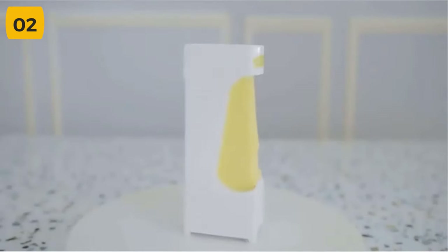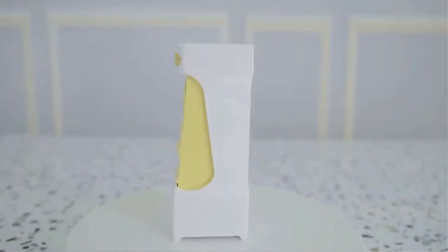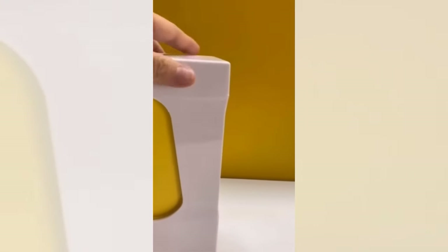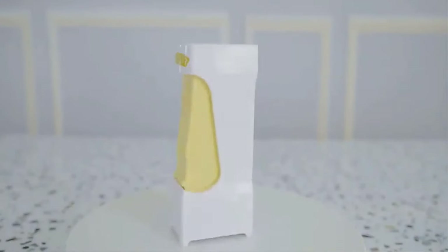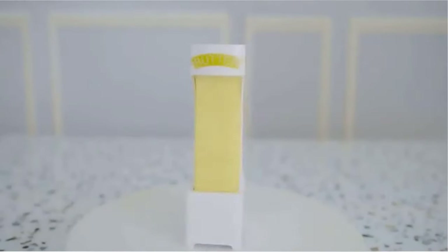Introducing the Stick Butter Cutter, the ultimate kitchen tool for butter lovers. This innovative gadget is designed to make your life easier and more delicious. With its unique design, it allows you to easily slice and dispense butter with just one hand. Gone are the days of struggling with messy butter wrappers or awkwardly trying to slice cold butter straight from the fridge. The Stick Butter Cutter also doubles as a squeeze dispenser, allowing you to effortlessly add just the right amount of butter to your toast, bagels, or pancakes. It even comes with a handy shredder attachment, making it the perfect tool for quickly grating butter for all of your favorite recipes. Get your Stick Butter Cutter now and start enjoying perfectly sliced, dispensed, and shredded butter with ease.